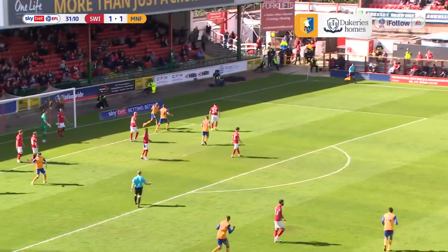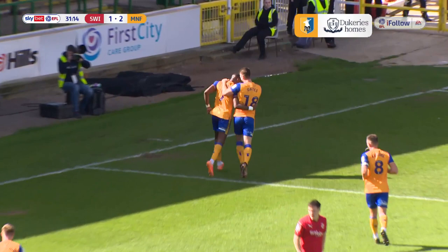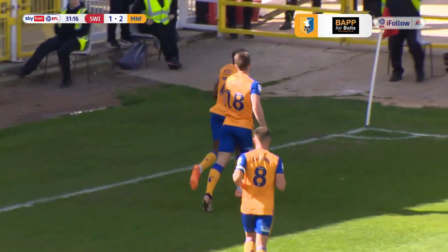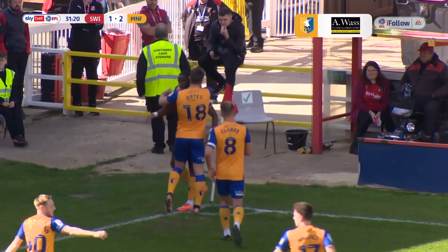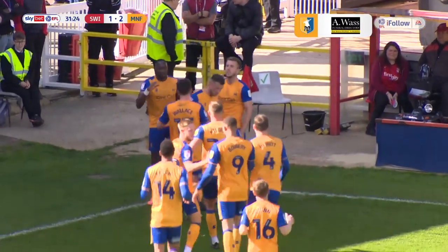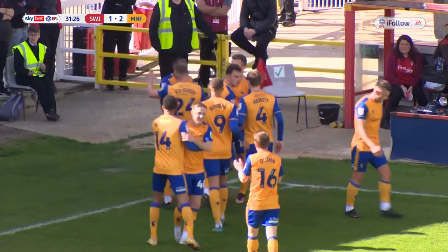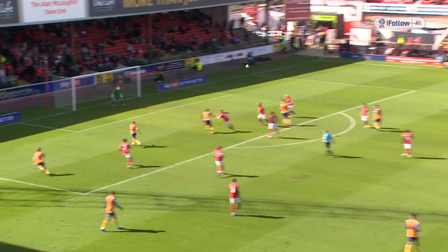Quinn shoots and it's turned into the net by Lucas Aikens — Mansfield have a second goal! Brilliantly worked goal from Mansfield, Lucas Aikens turns it into the net at the right post. With 32 minutes gone at the County Ground, it is Swindon Town 1, Mansfield Town 2. A brilliant goal for Mansfield to give them the lead.